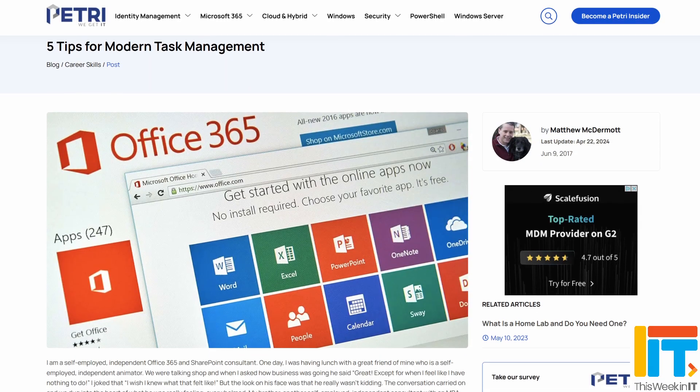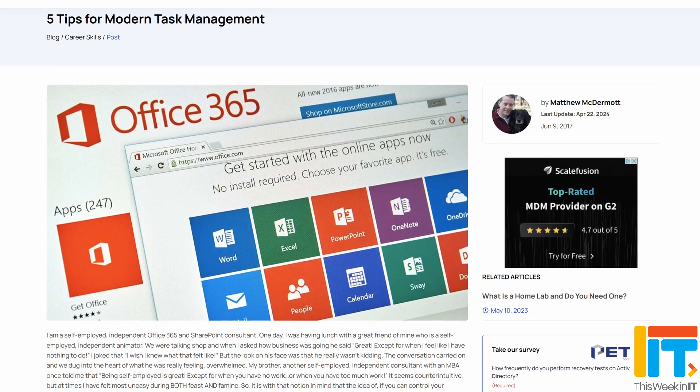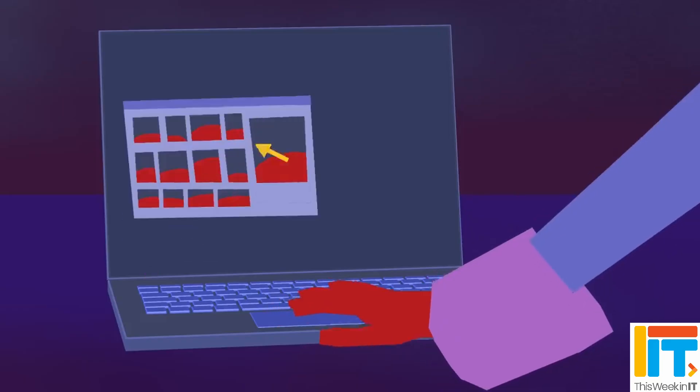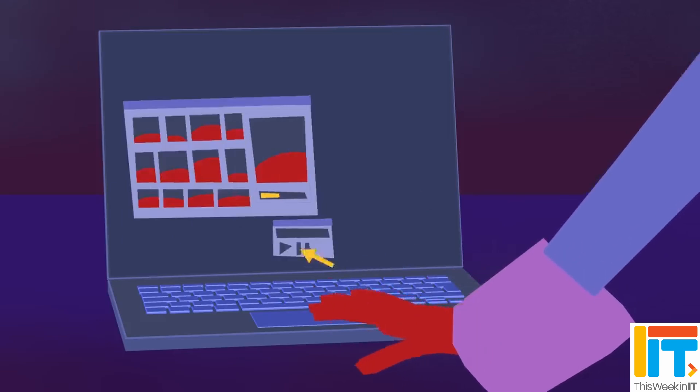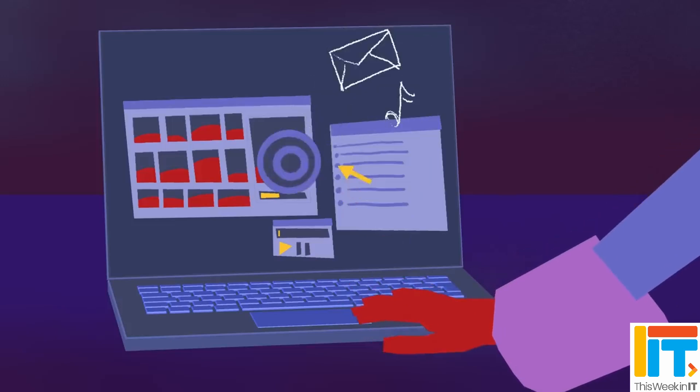I recently stumbled across an article on Petri.com called '5 Tips for Modern Task Management.' It's actually from 2017, so it's quite interesting to see how things have advanced since then, but some things never really change. In the intro to the article, Matthew was talking about a colleague who runs a small business. When asked how it was going, he answered something like, 'I feel like I've got nothing to do.' Of course, that wasn't really the case — the real problem was that he was so overwhelmed with work that he just didn't know where to start, so he ended up doing nothing because of that feeling of overwhelm.